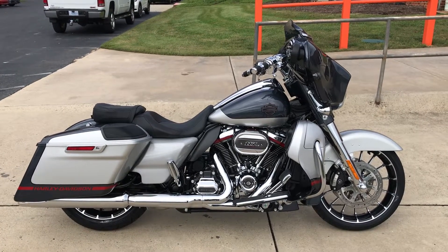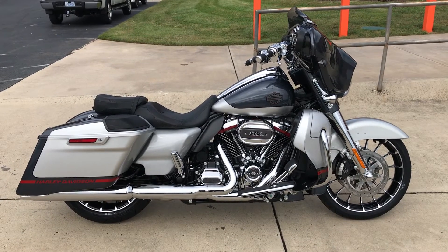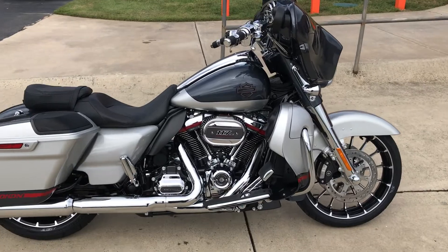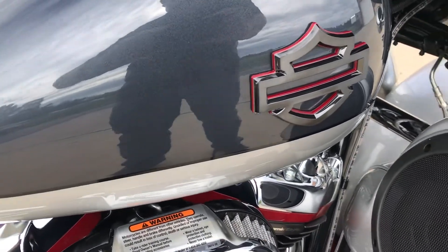Hey Harley fans, thanks for checking us out here at Cox's Harley-Davidson of Asheboro, located in the heart of North Carolina. We've got a brand new 2019 Harley-Davidson CVO Street Glide. Custom Vehicles Operations — it's top of the line in everything.